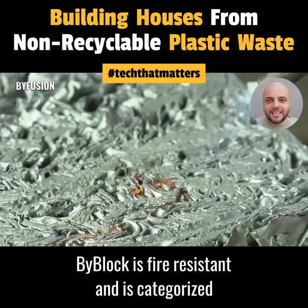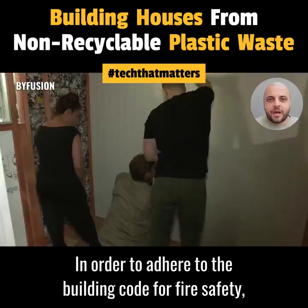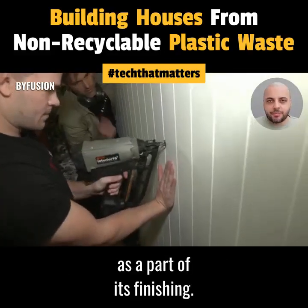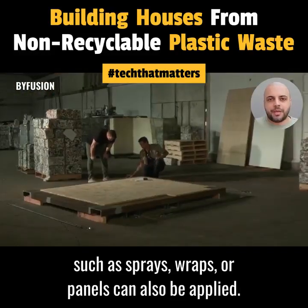BiBlock is fire resistant and is categorized as a Type 5 construction. In order to adhere to the building code for fire safety, approved thermal barriers must be applied to BiBlock as part of its finishing. Furthermore, secondary retardants such as sprays, wraps, or panels can also be applied.